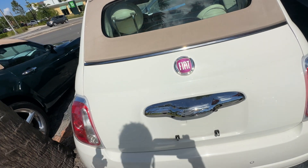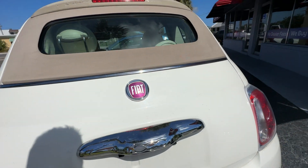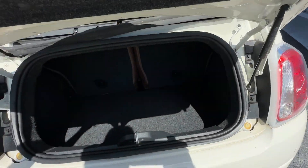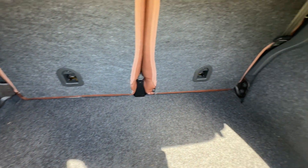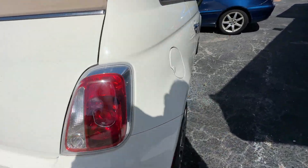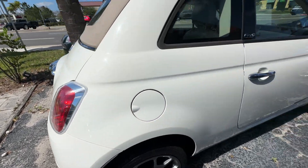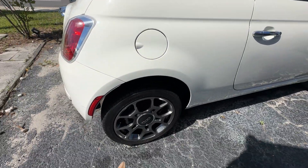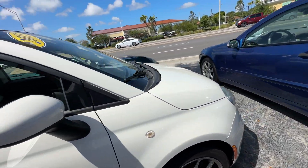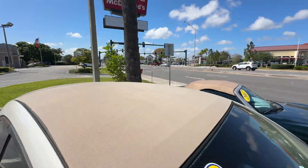Let's take a look inside the trunk area. Tail lights are in great shape — little scratch right here. No chips, no stars, no bursts, no cracks in the glass. Top's in great, great shape.